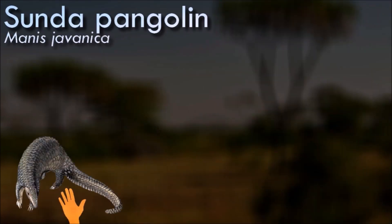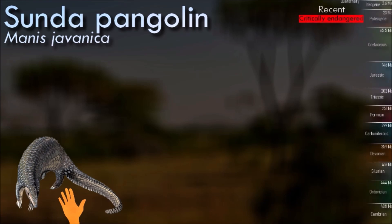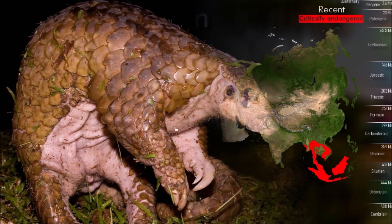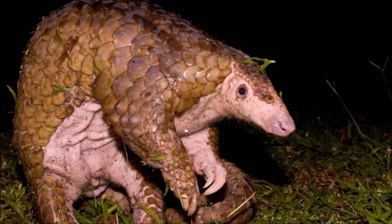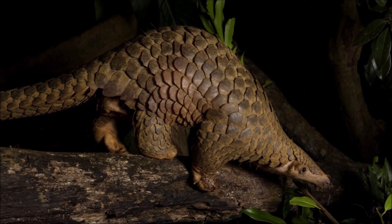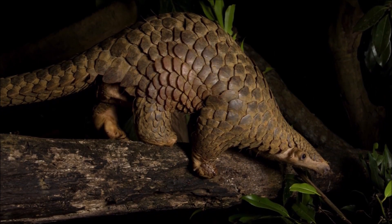Pangolins have large, protective keratin scales, similar in material to fingernails and toenails, covering their skin — they are the only known mammals with this feature. They live in hollow trees or burrows, depending on the species. Pangolins are nocturnal, and their diet consists mainly of ants and termites, which they capture using their long tongues.